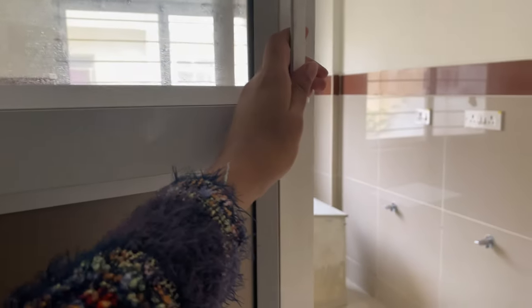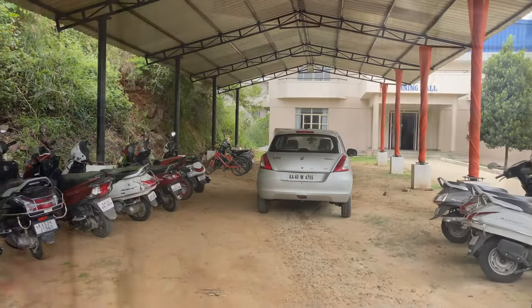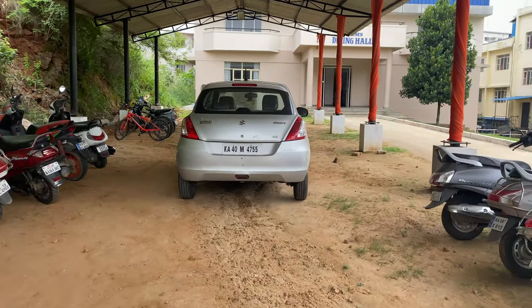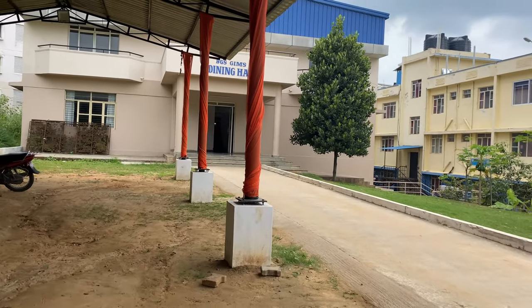This is the washing area — every floor has a washing area. If you don't want to wash your clothes yourself, there is laundry available where you can go, give your clothes, and get them washed and dried. This is outside — there is a parking space with a good shed where you can park your two-wheelers and four-wheelers. And on the right is the old hostel.